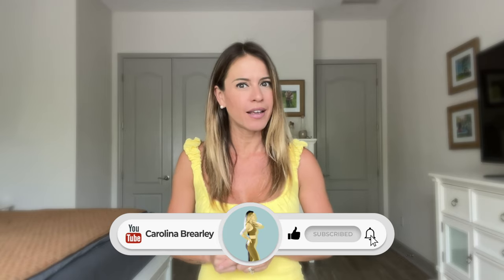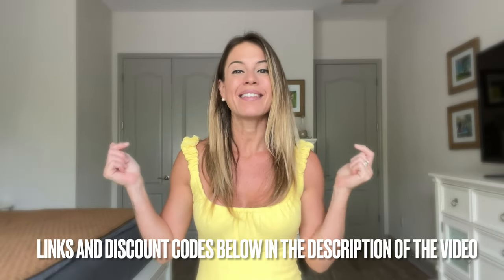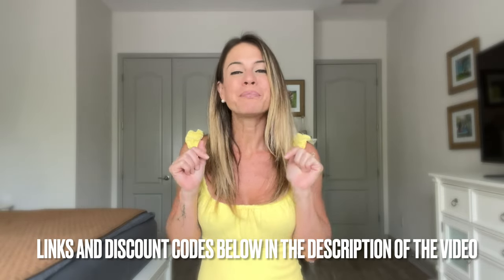Hey you guys, Carolina here. I just wanted to make this video to give a few ideas of very unique gifts for Mother's Day that is coming up. I will be posting all the links and discount codes in the description of this video, so please don't forget to check that out when you decide what would be your pick to give your mom this year.